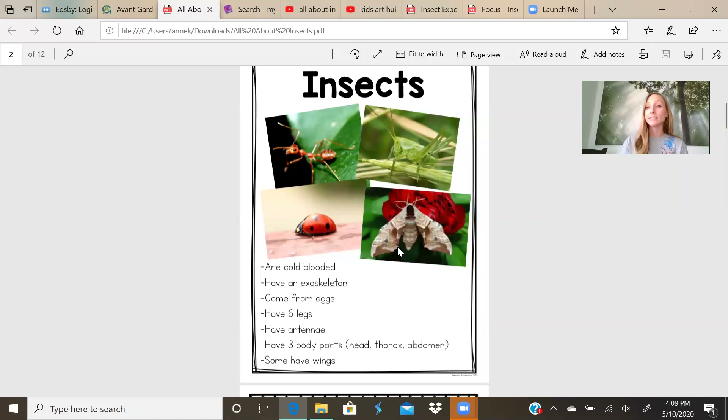Insects are cold-blooded. Not like humans — humans are warm-blooded and we can keep ourselves warm. Cold-blooded animals cannot. They need to find heat in places like the sun, or sometimes inside your house. They have an exoskeleton, like a hard outer covering. They come from eggs. They have six legs, antenna, three body parts — the head, the thorax, and the abdomen — and some have wings.